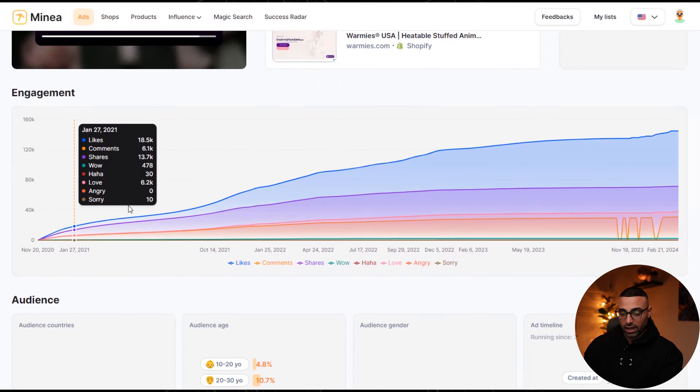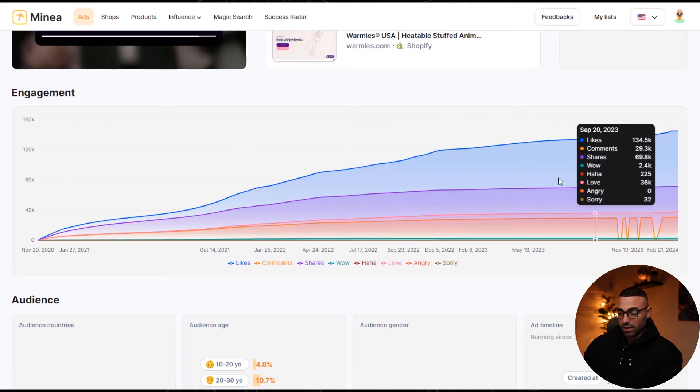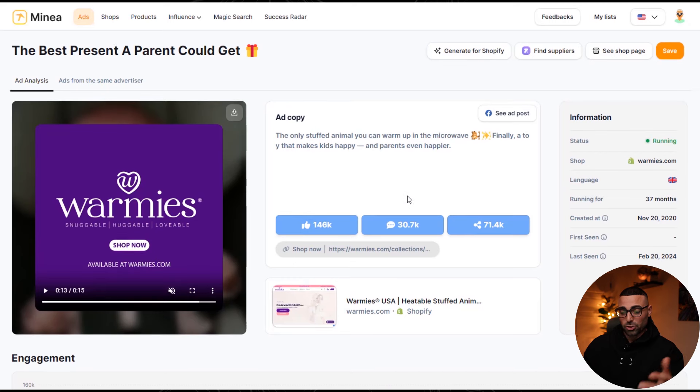Scrolling down, we can see the engagement increasing over the months — it's been going up quite a bit, which is great. We can also see the audience country: this ad is only being targeted to the U.S. This is powerful information because you could ask — what if we take this to Europe, Canada, or Australia? These are untapped markets that would surely benefit from this product too. We can also see the audience age — 60 to 100-year-olds are the most likely buyers, probably because grandparents are buying this for their grandkids, which makes a lot of sense.